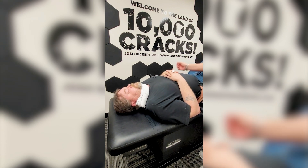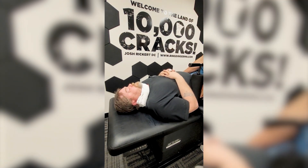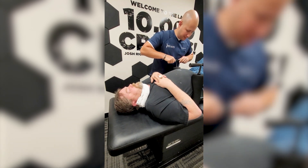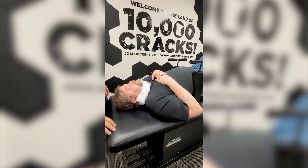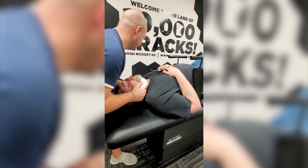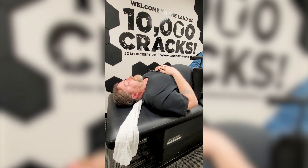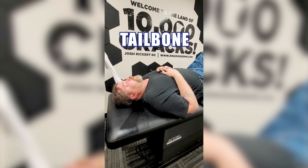Oh my God, a lot better — it happened so fast but it feels all the way down. Does that feel like it's just above that level? Yes. Just breathe into your nose, out through your mouth, keep your arms right on your chest — that's perfect. That one — I felt it go all the way to my tailbone. Excellent.